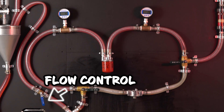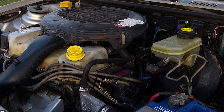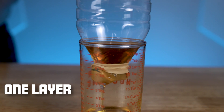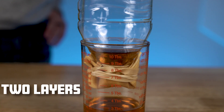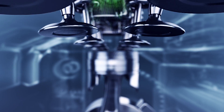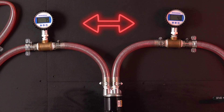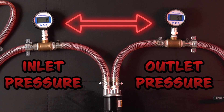For our first test, we want to measure how much resistance each filter makes at normal running temperature. A more restricted oil filter will put more resistance on the oil flow, potentially reducing engine performance. To see what filter is more restrictive, we'll be taking a look at these gauges right here. The higher the difference of the pressure gauges, the more restricted the filter.